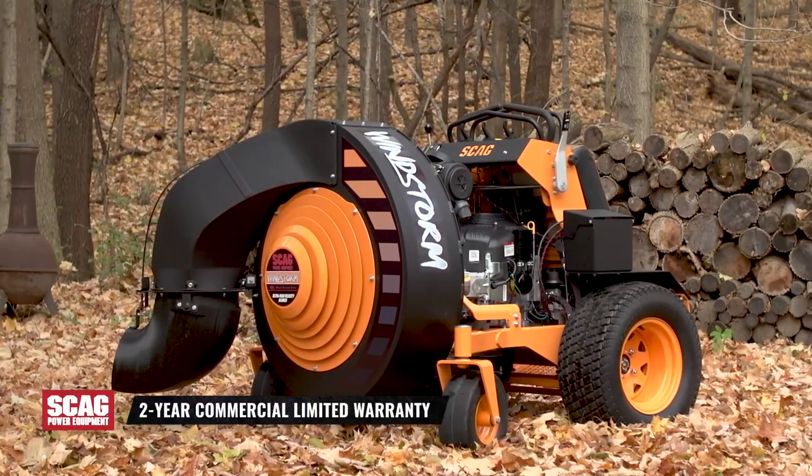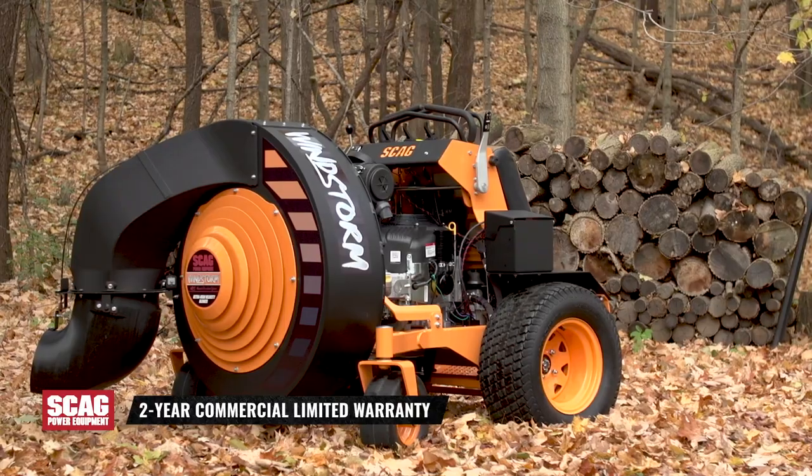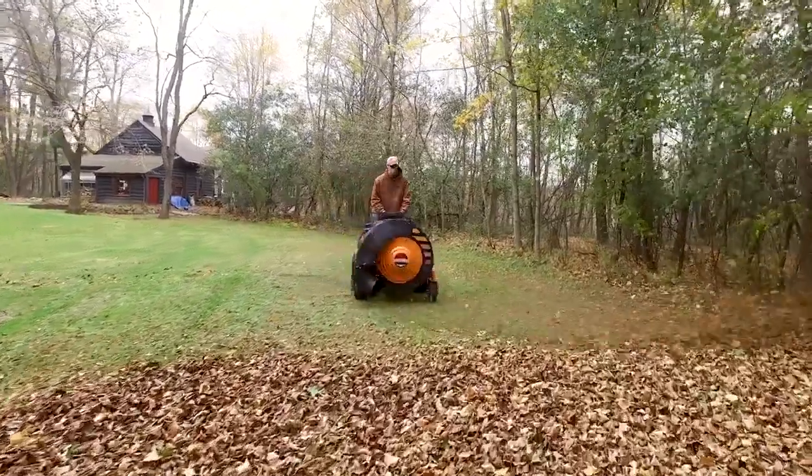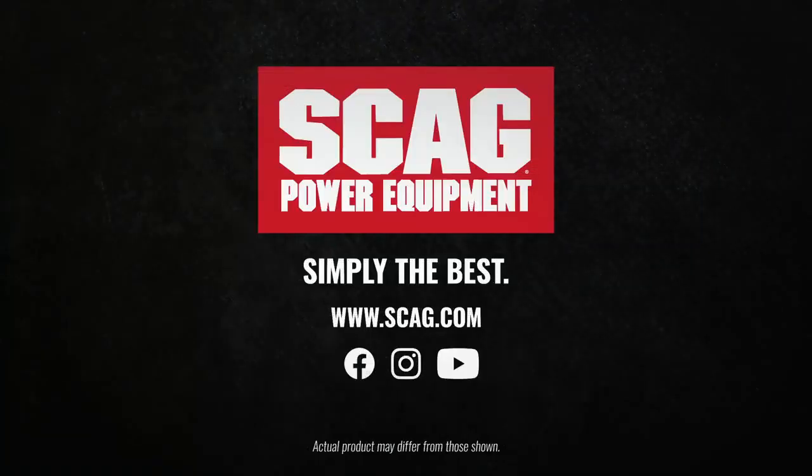And like all Skag products, the Windstorm is backed by a strong warranty. The Skag Windstorm — see your local Skag dealer today to learn more and experience the Skag difference for yourself.